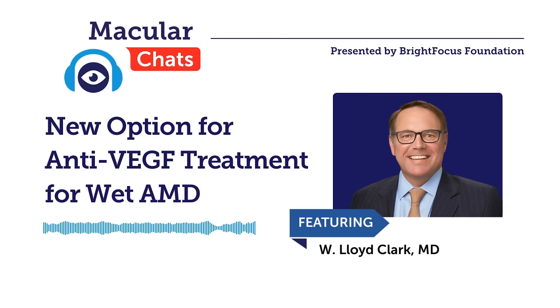Hello, my name is Diana Campbell, and I'm pleased to be here with you for today's macular degeneration chat: new options for anti-VEGF treatment for wet AMD. This chat is brought to you by BrightFocus Foundation. Macular degeneration research is one of our programs here at BrightFocus. We fund exceptional scientific research worldwide to defeat Alzheimer's disease, macular degeneration, and glaucoma, and we provide expert information on these heartbreaking diseases.